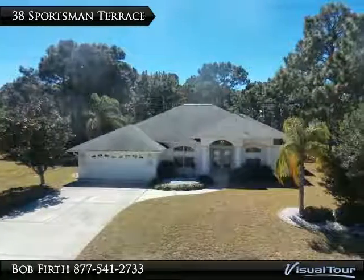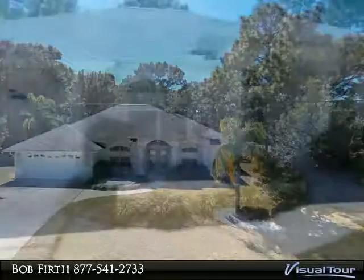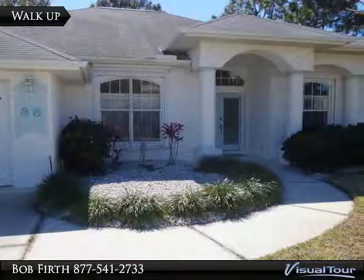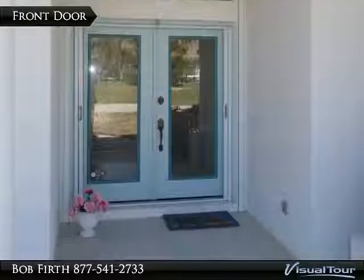Welcome to 38 Sportsman Terrace in the golfing community of Rotonda. Well-maintained home with mature landscaping. Double doors with phantom screen and palladium window above.